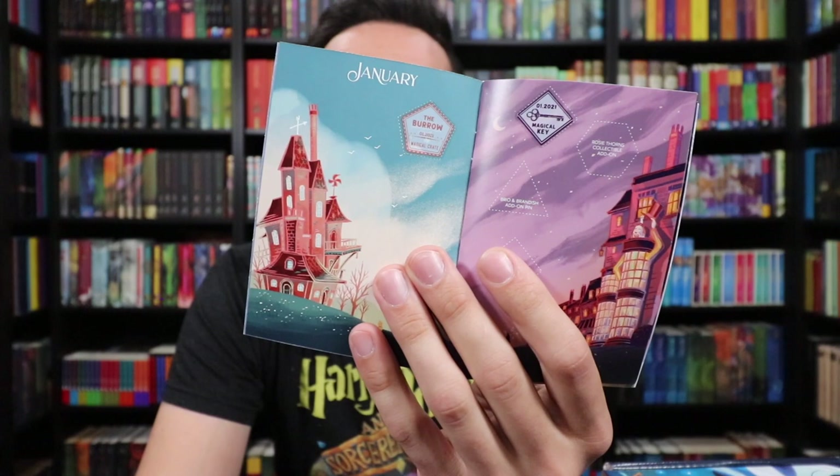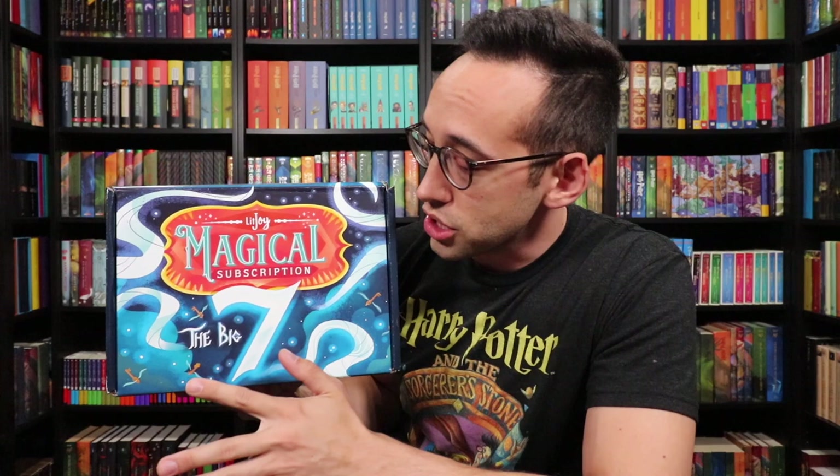If you want to see all these keys in detail, check out the two past unboxing videos. If you are new to the Potter Collector Channel, welcome — we are happy to have you here. There are a few more add-on items, but we're going to set them aside and dive into the Big Seven box first. This is the passport I was talking about, with locations inside for your stickers. We've got to admire this box first — on the front there's a beautiful design featuring the LitJoyCrate Magical Subscription logo, saying 'The Big Seven,' with spells swirling around and some winged keys.